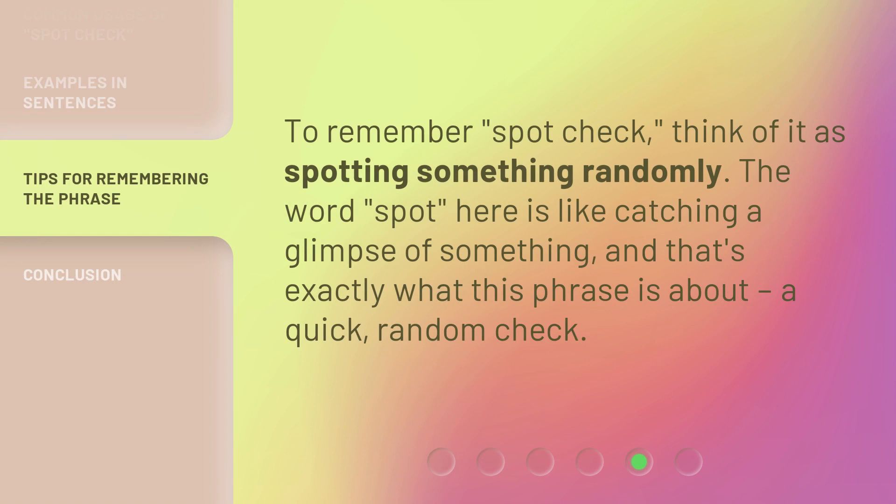To remember spot check, think of it as spotting something randomly. The word spot here is like catching a glimpse of something, and that's exactly what this phrase is about: a quick, random check.